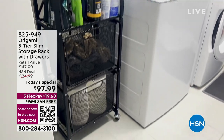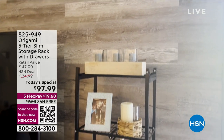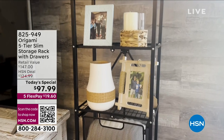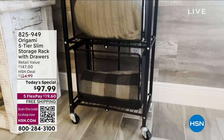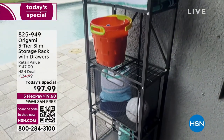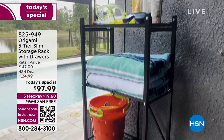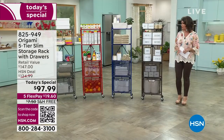This is from Origami — it is our five-tier slim storage rack with drawers included. Today's special price is $97.99 on five flex payments. We have never offered this particular design as a today's special, so you are getting our best buy on it, with free shipping and handling. We have already sold out of one of the colors.